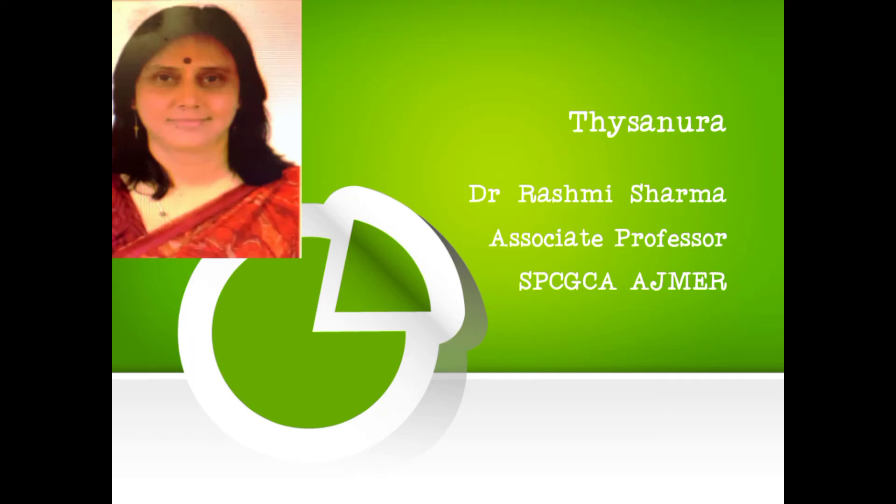Good morning. I am Dr. Rashmi Sharma, Associate Professor, SBCGCA Ajmer. Today we will study Arthropoda Minor Phyla, Thysanura.